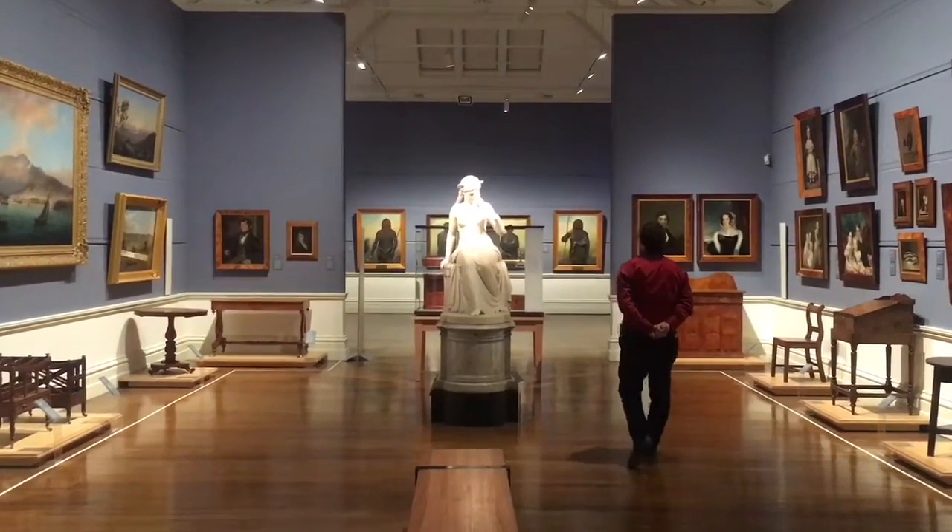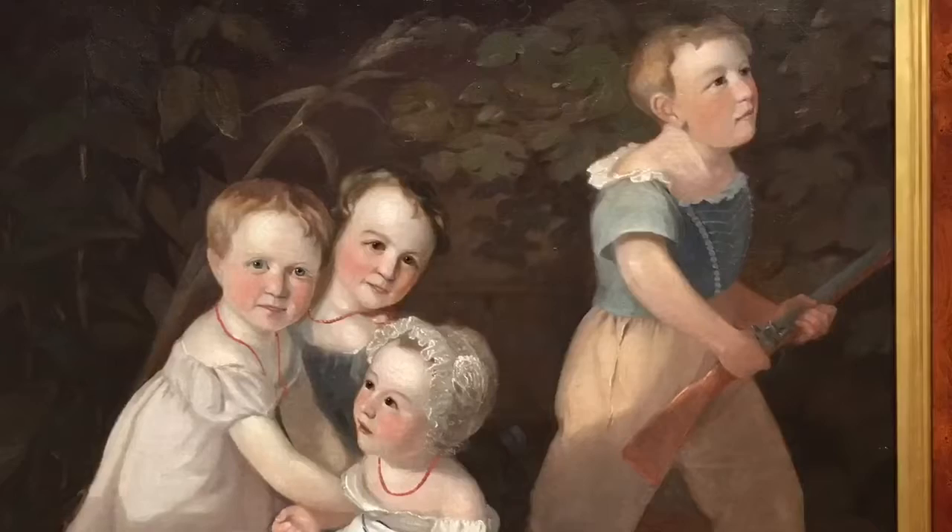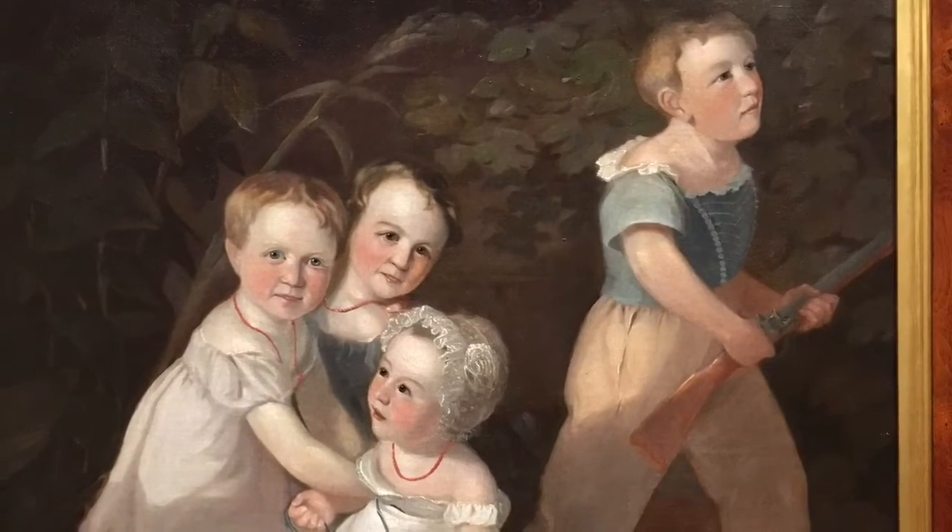Check out this gorgeous portrait gallery. There's this awesome statue of Medusa in the middle, right at the moment when her hair started to turn into snakes. And also this painting of four kids who look the same — one of them's like six and carrying a gun.